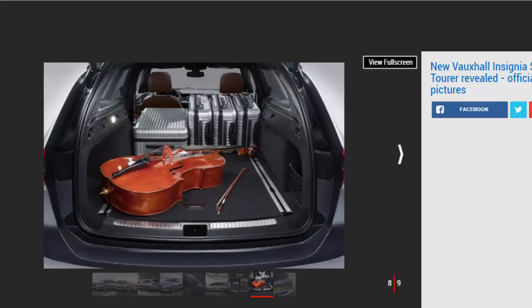Adaptive dampers are on the options list. The interior features the latest version of Vauxhall's IntelliLink infotainment system with Apple CarPlay and Android Auto smartphone connectivity. The brand's OnStar concierge service and Wi-Fi hotspot will be available across the range.